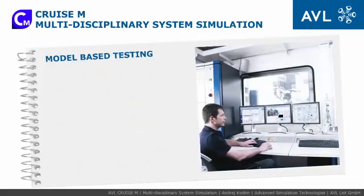AVL-Cruise M delivers the right system plant model fidelity for a wide range of testbed applications such as engine, transmission, battery, e-drive, and more.